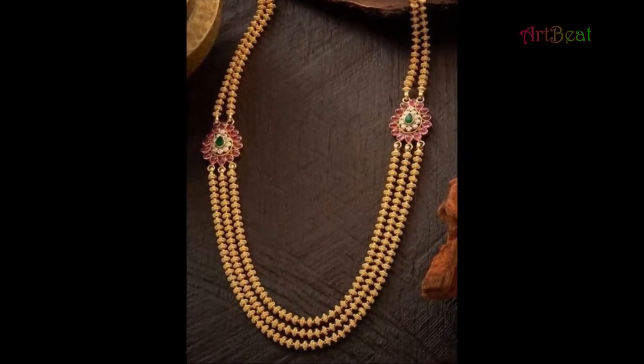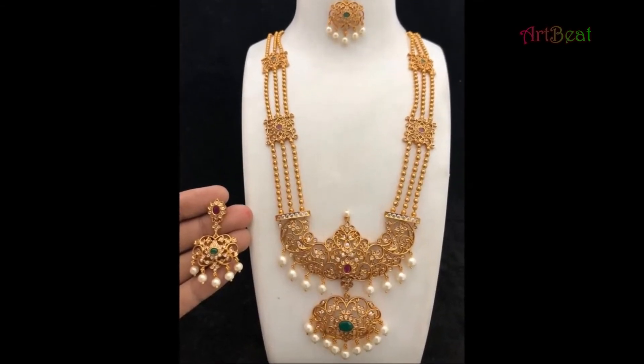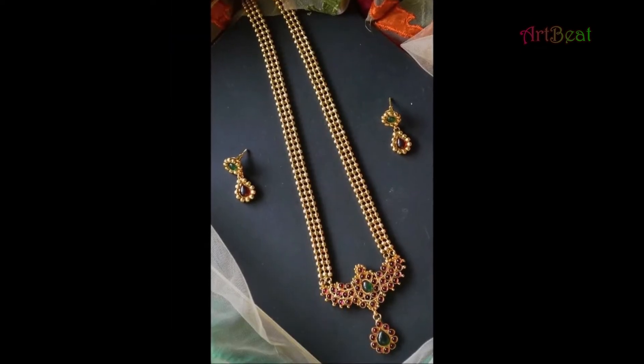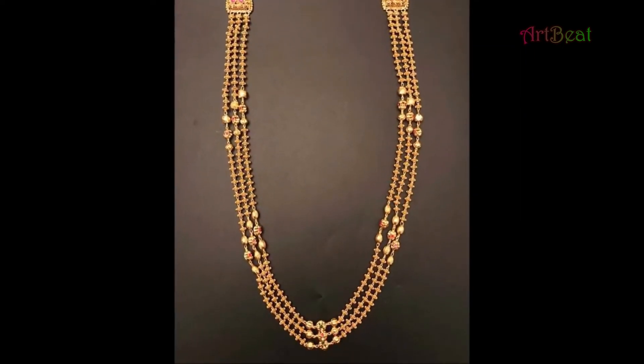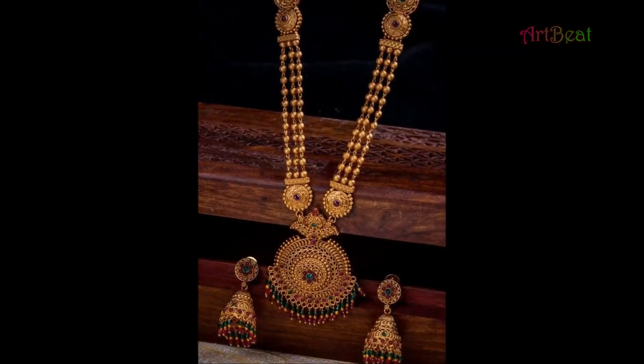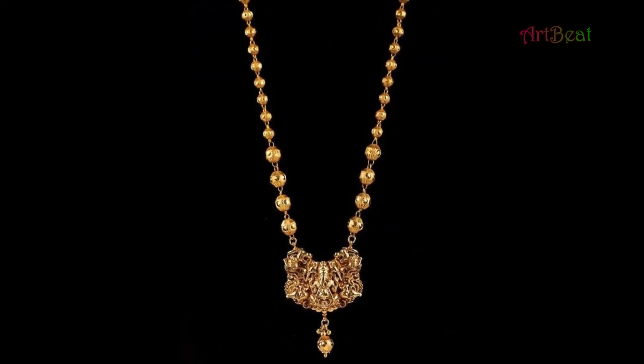Fashionable traditional gold necklace designs are quite famous these days among girls and women, especially newly married ladies. Gold is the most valued thing which women are always in love with. Traditional jewelry holds the most importance, and this is the reason it is not easy to choose gold necklace designs.